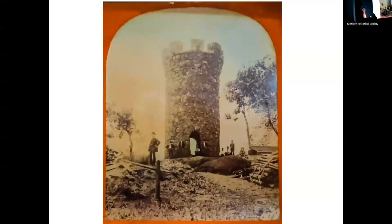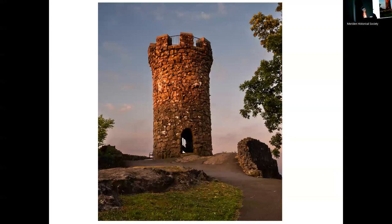I believe this is Hubbard Park in the summer of 1900 when the castle was being built. There's a lot of construction material over here, no stairs inside the tower yet, and it's not finished off — just big boulders in front of the park. This is pretty much what it looked like a couple of weeks ago.